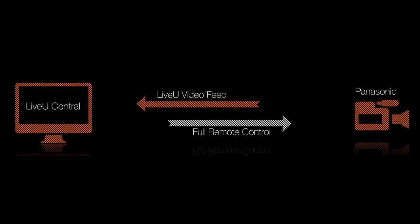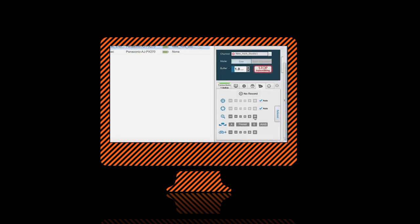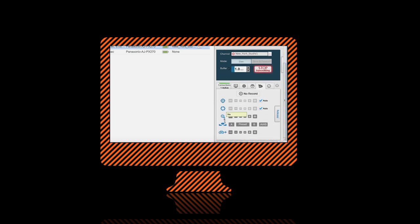Second, you can fully control the camera transmission from LiveU Central as if it were any other LiveU device. And third, you can control other camera functions such as zoom in and out, record and more directly from LiveU Central.